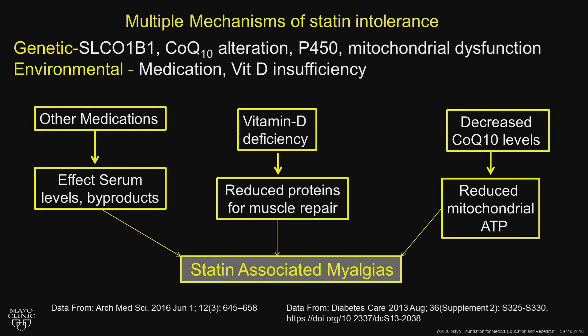Look for vitamin D deficiency — that's especially important for us in Minnesota. With reduced sunlight in the winter, 25% of us are vitamin D deficient, and that reduces the ability of the proteins to repair in the muscle. And then finally, consider CoQ10 levels.